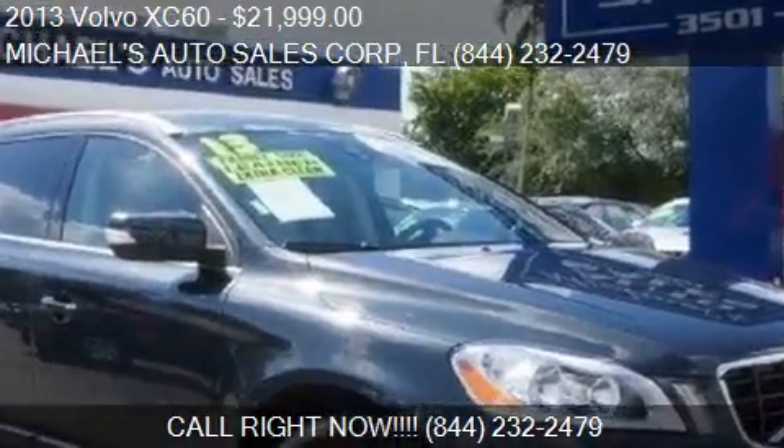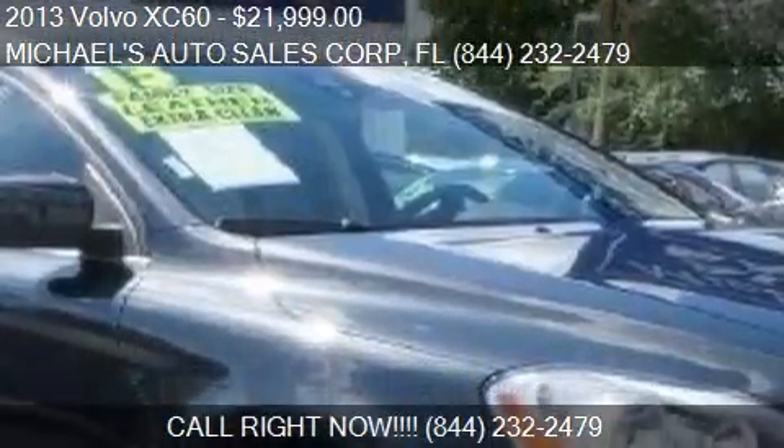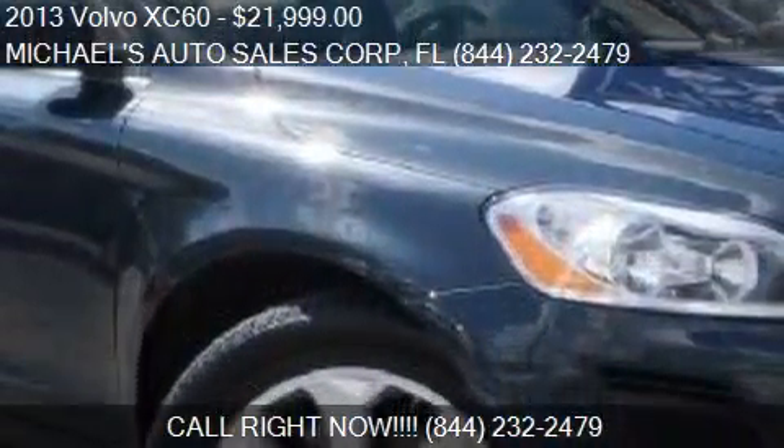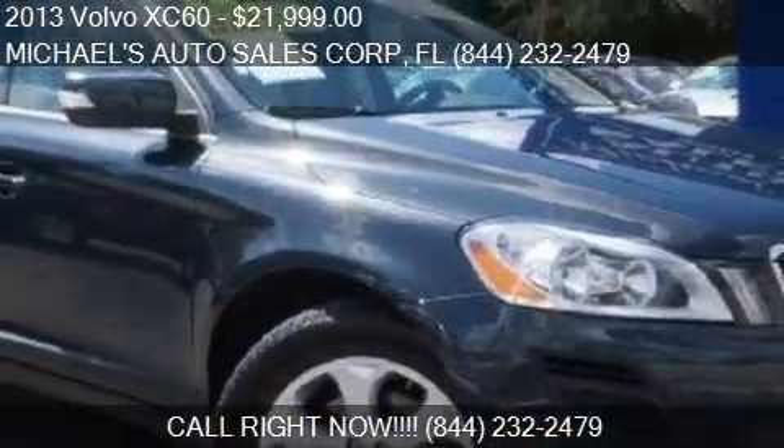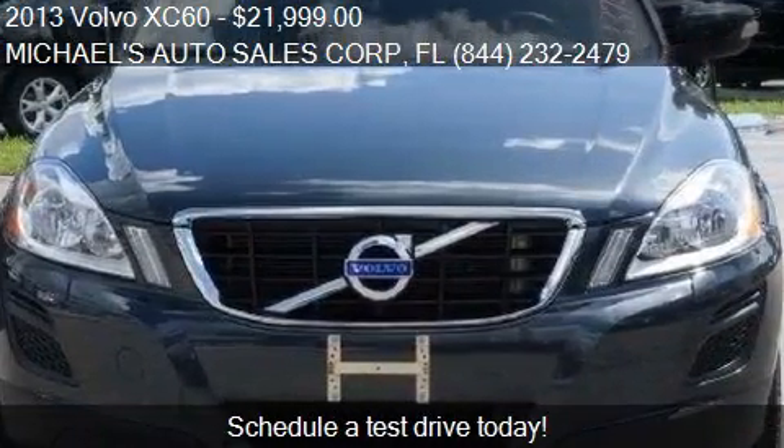This 2013 Volvo XC60 is offered by Michael's Auto Sales Corp., priced at $21,999. This XC60 is ready to sell.